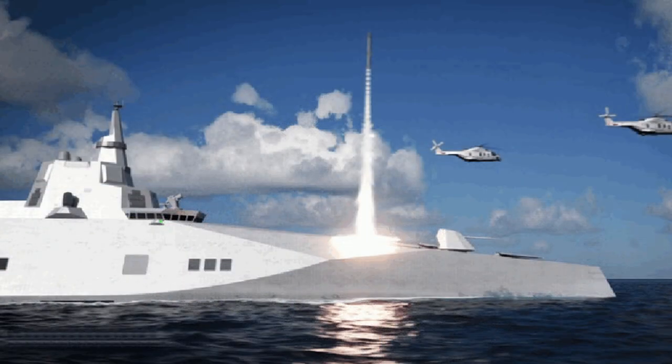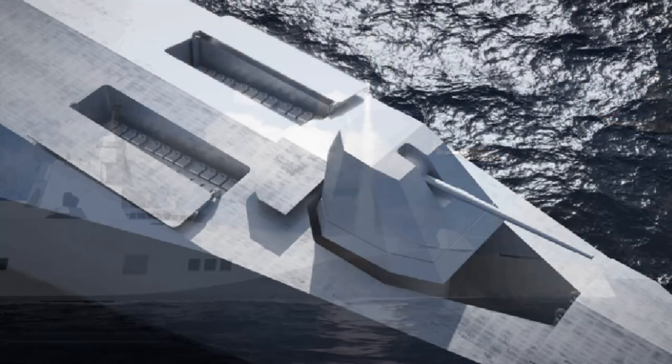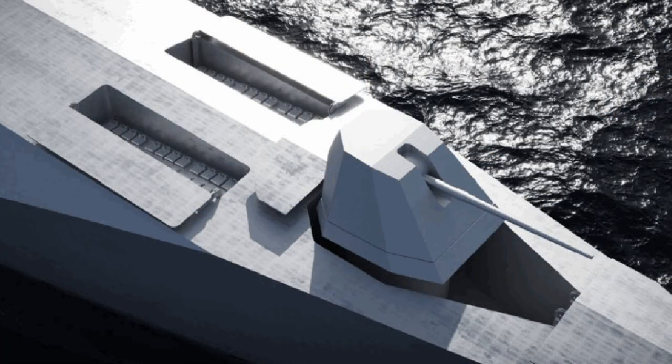The Smart 8000 is a multi-mission platform that can undertake a variety of roles, including anti-submarine warfare, anti-air warfare, anti-surface warfare, and ballistic missile defense operations. The model features two compartments for VLS cells and a 5-inch gun forward.